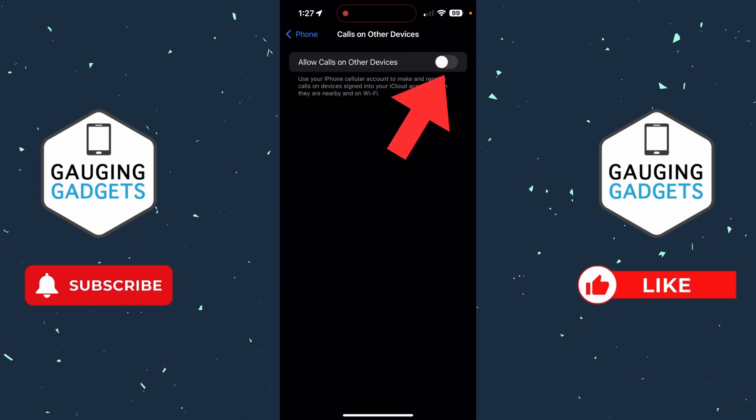You want to make sure that this is off. And if it's turned on, make sure that any devices listed are ones that you own and use. If you don't own or use them, turn off their access or turn off Allow Calls on Other Devices entirely.